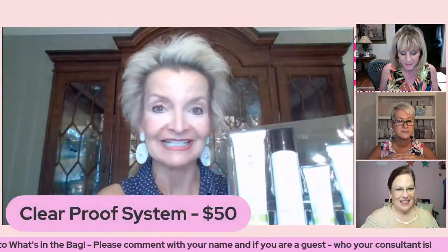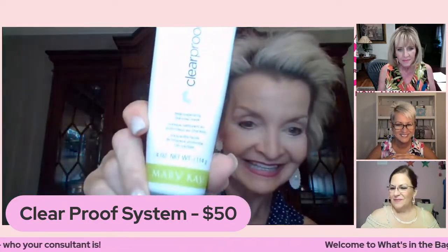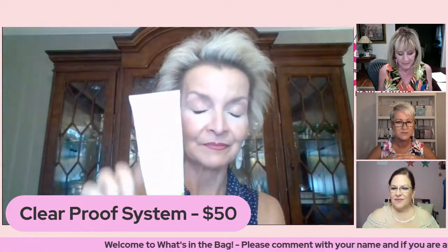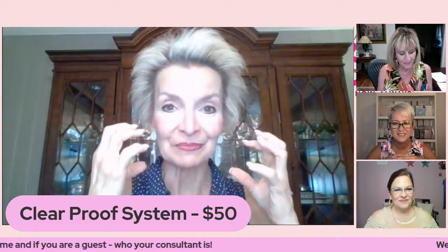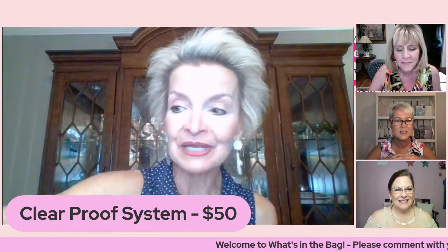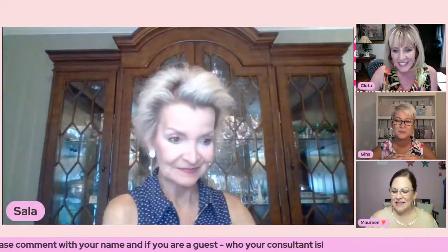The set also includes an oil-free moisturizer because even oily, breaking-out skin needs moisture — drying it out too much can actually keep it breaking out. This set is $50 and you save a whopping $16 when you buy it as a set. There's also a little add-on — the Deep Cleansing Charcoal Mask. It's one of our most popular products, goes on gray, and when it dries it pulls all the impurities out of the pores. It's amazing — $25. There's also a travel set for Clear Proof at $24.